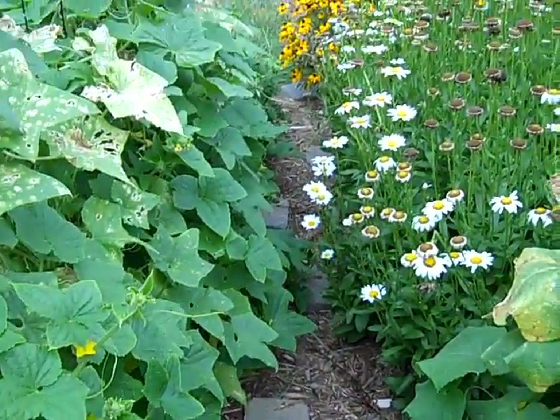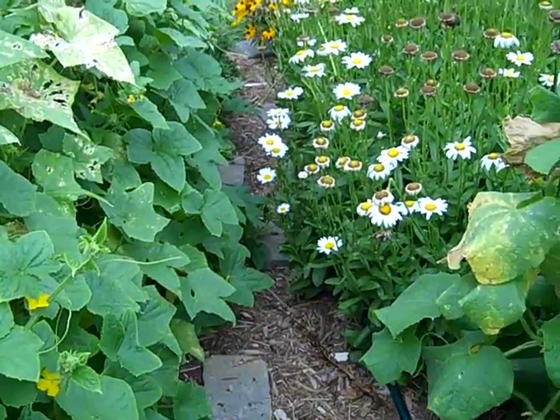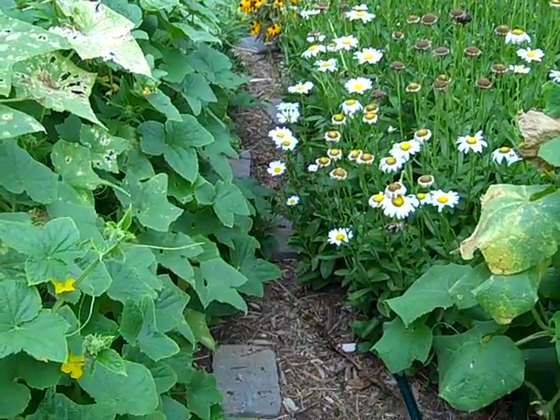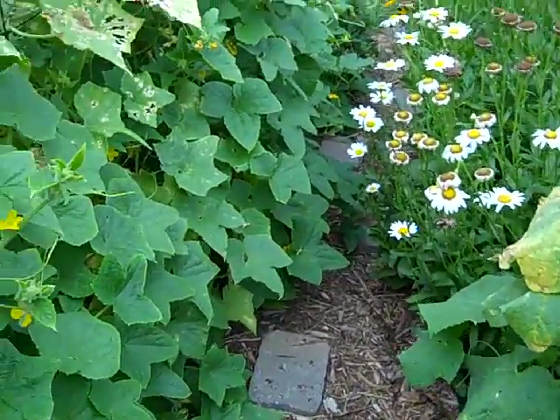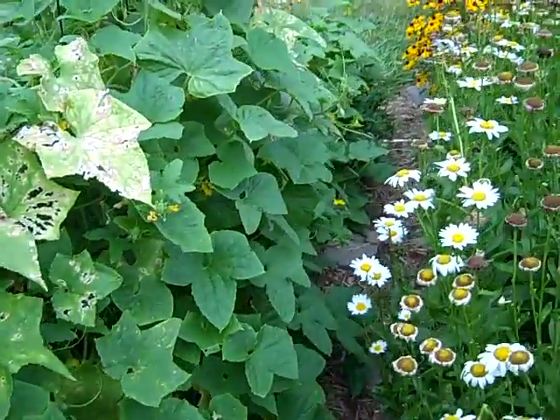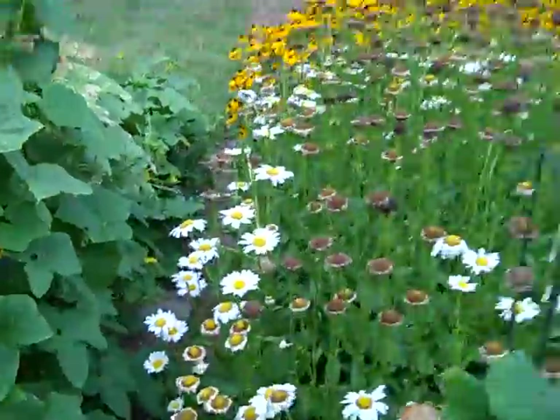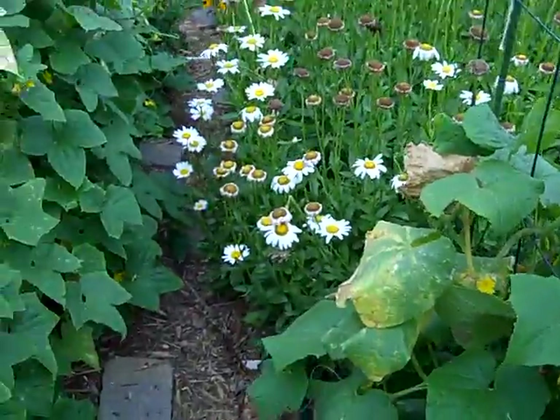As you want to walk through this pathway, you can see how overgrown it's gotten. The daisies have sprung up and gotten big. It's always a good idea to have some long pants on when you're walking through the cucumbers. For once, the cucumbers did not turn bitter, which they often do when it's so hot and dry — but I try to keep some water on them.